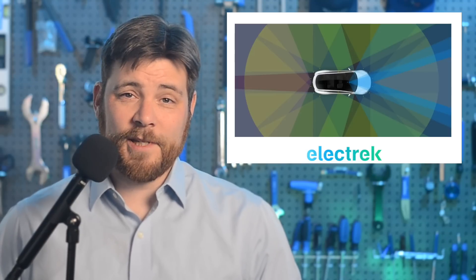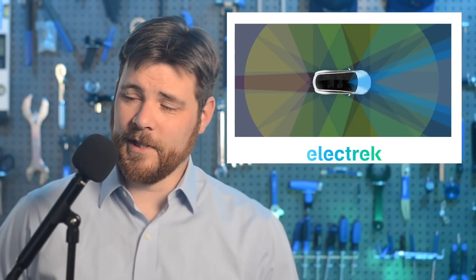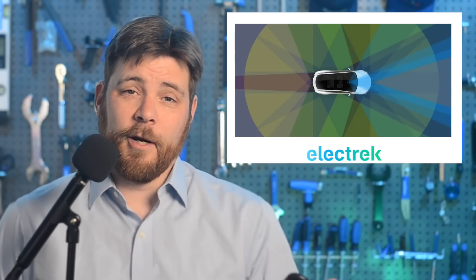Larger media outlets have run with the name as if it's actually from Tesla. It's not. But here we are. Now you know.